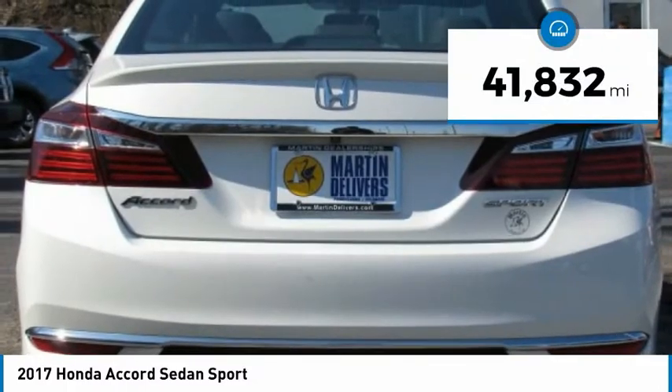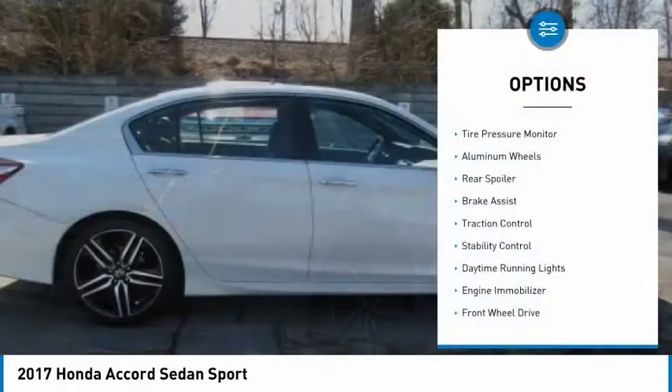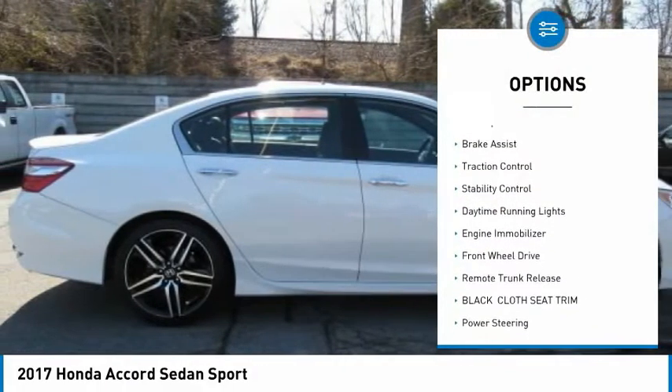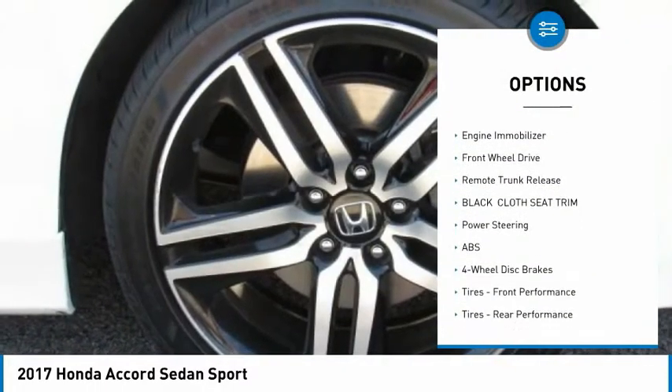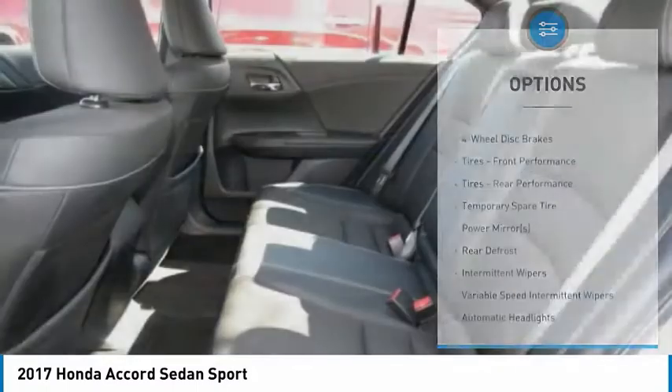This vehicle has less than 45,000 miles. Here are some of this vehicle's great options: tire pressure monitor, aluminum wheels, rear spoiler, brake assist, traction control, stability control, daytime running lights, and engine immobilizer.